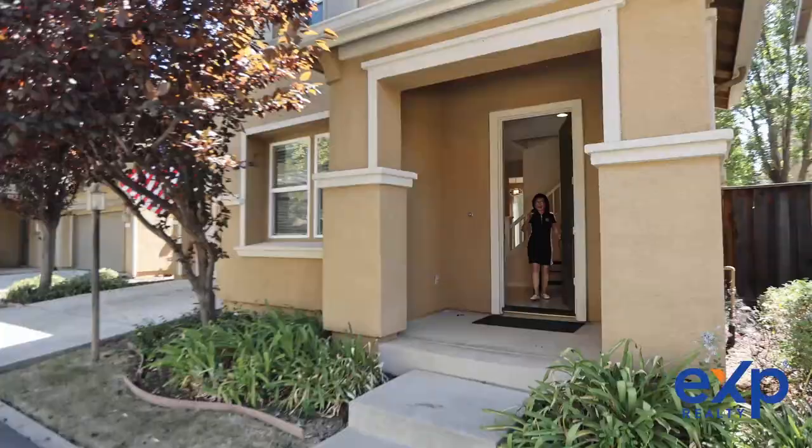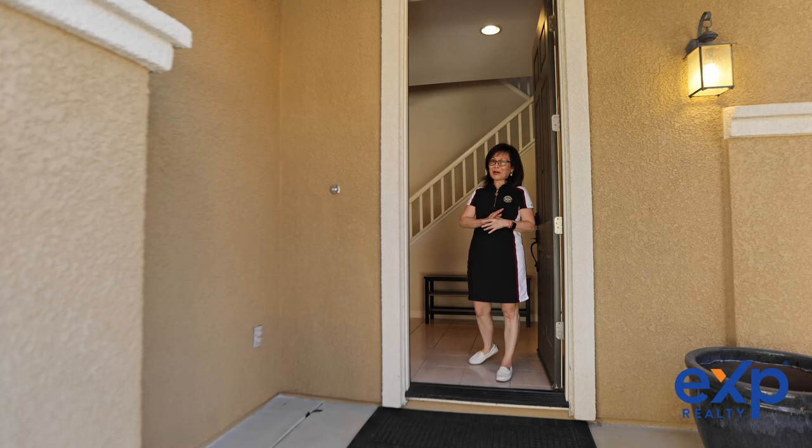Hi, welcome to my latest listing here at 15 Cape Hatteras Place in Natomas in Sacramento, California. Let's go take a look around.